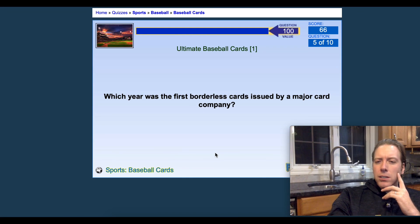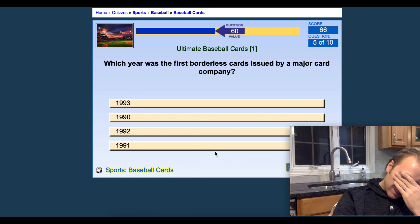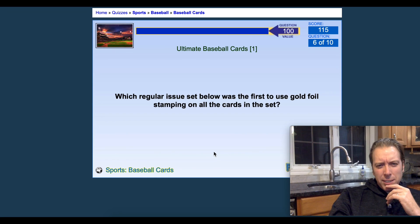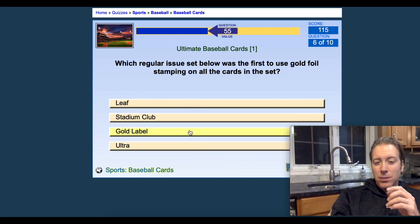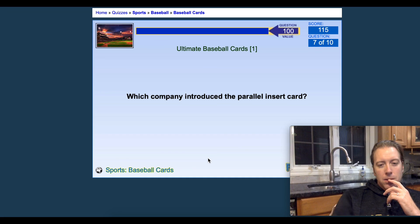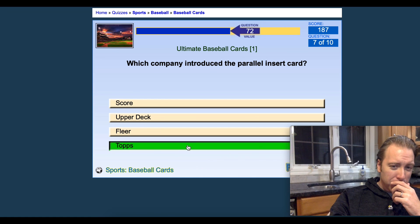What year were the first borderless cards issued by a major card company? Was it 1991 with Stadium Club? I'm going to go with 1991 and got it right. Which regular issue set was the first to use gold foil stamping on all cards in the set? I'm going to guess Ultra in 1992 had gold foil stamping — but it was Stadium Club 1991. I don't remember gold on 91. What company introduced the parallel insert card? Topps gold — I'm going to guess Topps, and yes! Topps gold 1992.